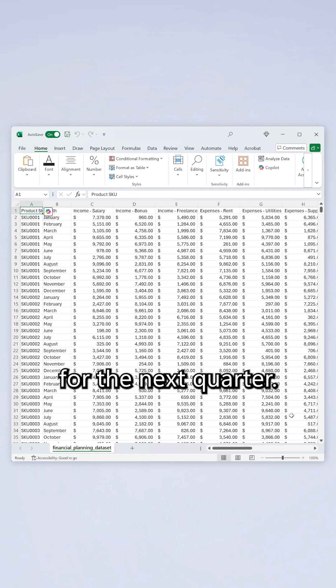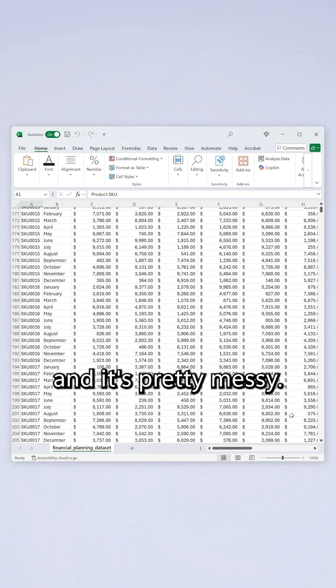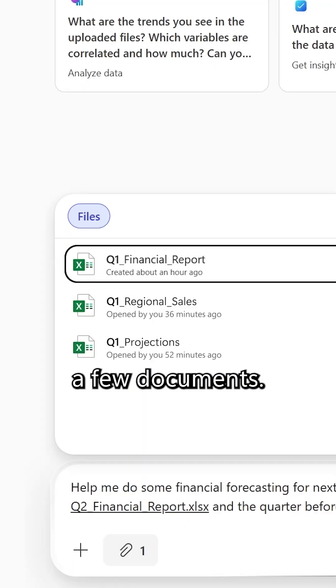Imagine I'm trying to pull forecasts for the next quarter. Here, I have last quarter's financial results, and it's pretty messy. I just go into Analyst and prompt it to forecast the next quarter based on a few documents.